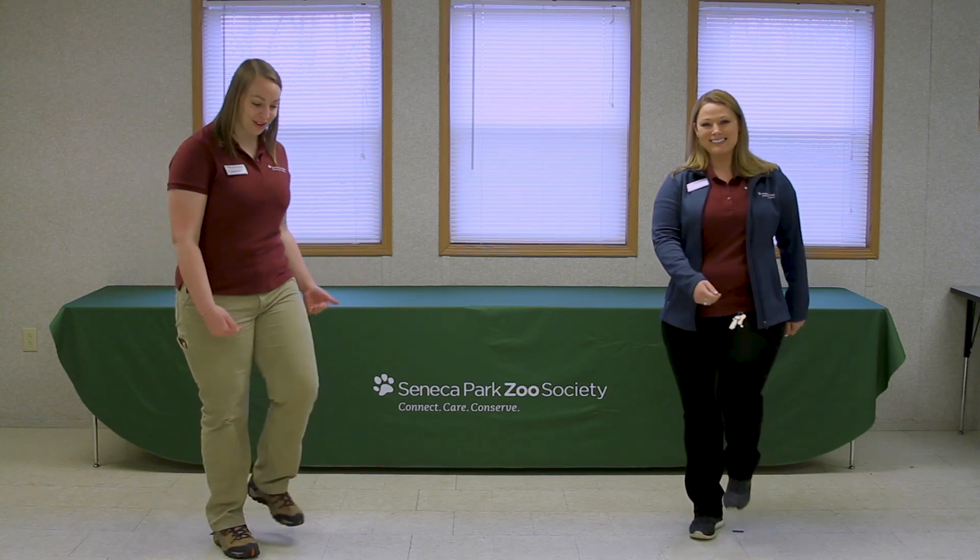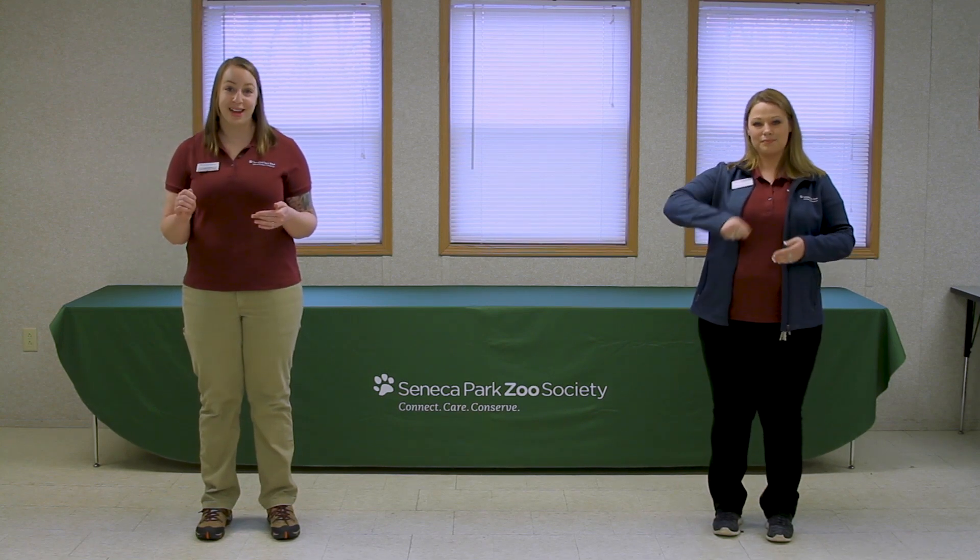Humans move in lots of different ways for similar purposes as animals. One way that we move as humans is by walking. And to walk, we use our legs and our feet to go find what we need. We can also use our arms and our hands to do things like eating, writing, and picking things up. So let's meet some animals today that move in different ways than humans do.